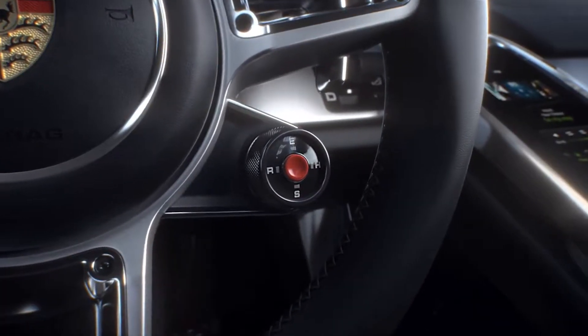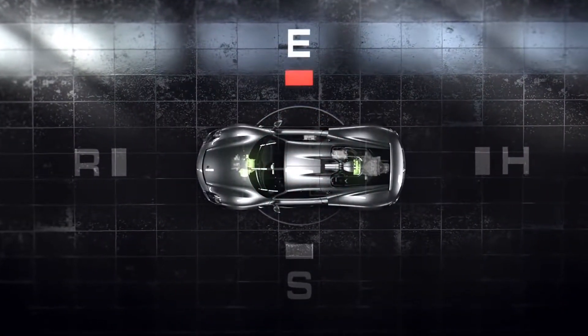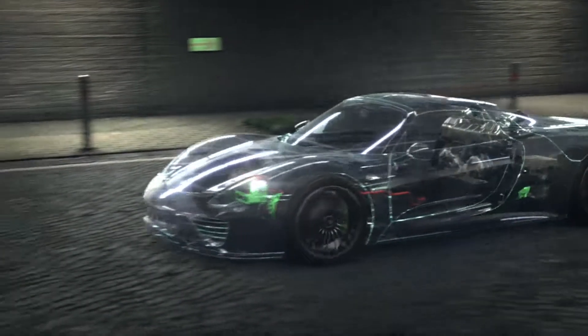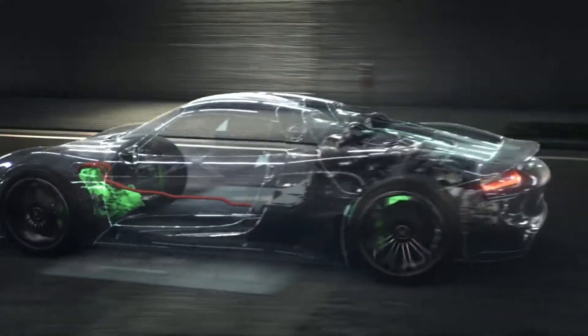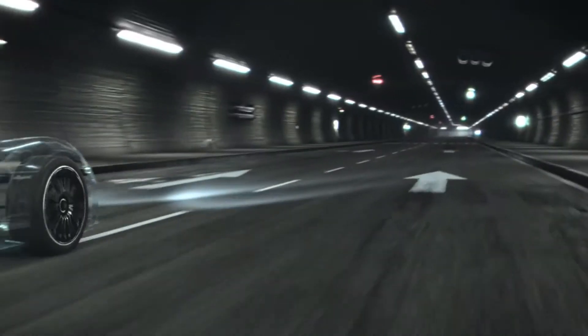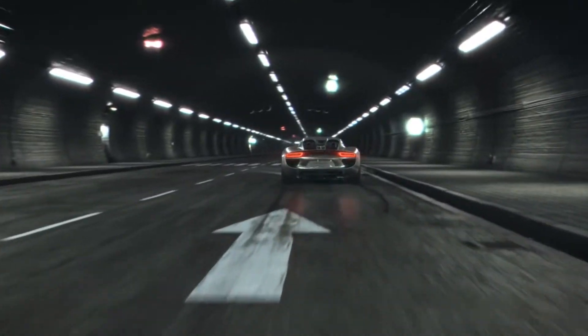Four different modes plus a hot lap function control the way the electric motors and V8 engine interact. E-Power mode is ideal for driving the 918 Spyder on electric power only — the combustion engine is used solely when needed. In hybrid mode, the electric motors and combustion engine work alternately, with a focus on optimizing fuel consumption.